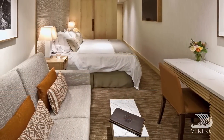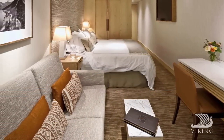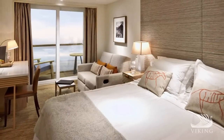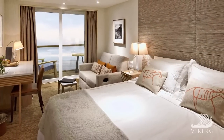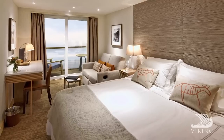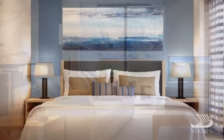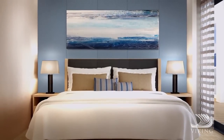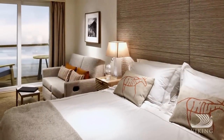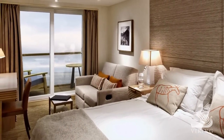And then, of course, there are the accommodations. Great care was taken to ensure that every stateroom is an inviting home on the water, designed with the understated elegance Viking has come to be known for. The choices range from a comfortable standard stateroom to spacious suites, all with king-size beds and oversized showers. And everyone has a veranda, so you're always just steps away from stunning views.